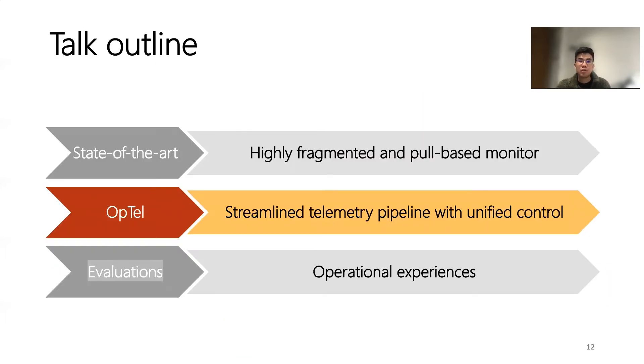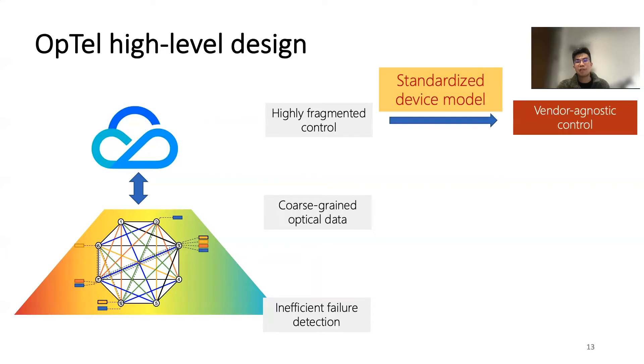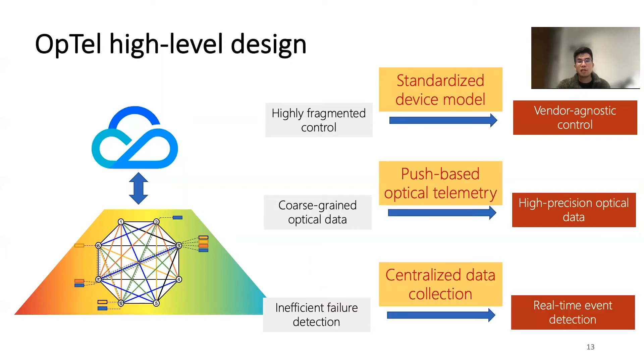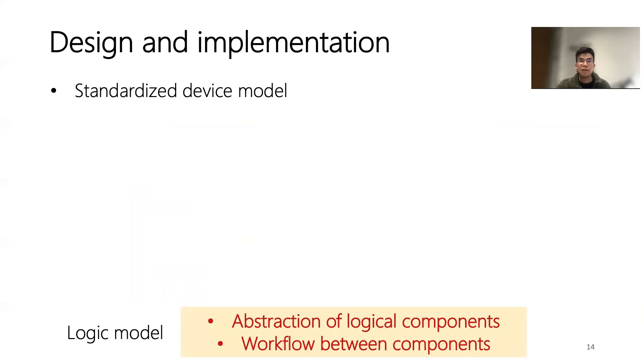Let me introduce the design and implementation of Optel in detail. The design of Optel addresses three main challenges. To address the fragmentation issue, Optel bypasses vendor-specific controllers by using standardized device models to control optical devices in a vendor-agnostic manner. To address the data granularity issue, Optel introduces push-based optical telemetry to reduce operations at the device side. To address the scalability issue, the centralized controller has access to an elastic pool of resources in the cloud to perform real-time event detection. Specifically, we developed a standardized model for optical devices that abstracts away vendor-specific details. The logical model firstly identifies a group of logical components that are common across devices from different vendors.